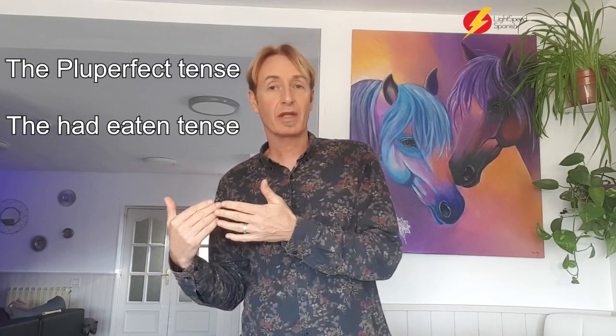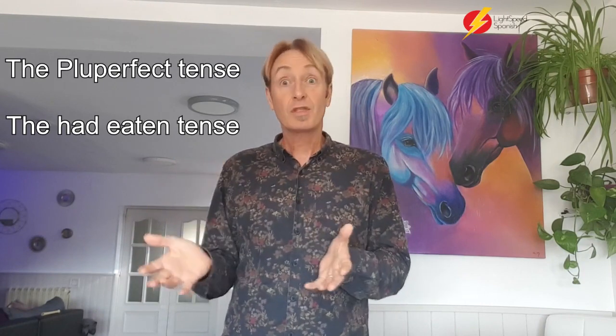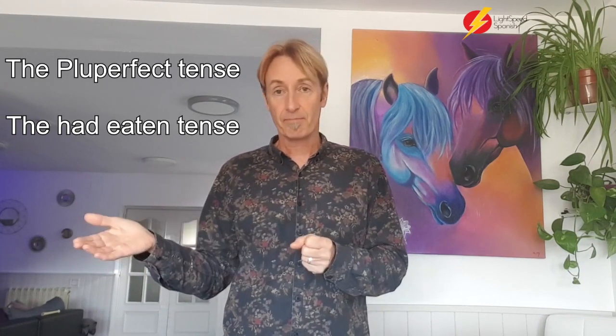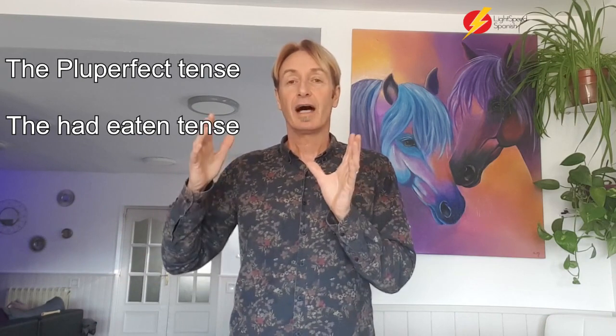Today we're going to talk about what's called the Pluperfect. The last video I did was talking about the present perfect and about when we use it. So what's the Pluperfect? Well, if the present perfect is 'I have eaten,' the Pluperfect — the plusuamperfecto — is 'I had eaten.'